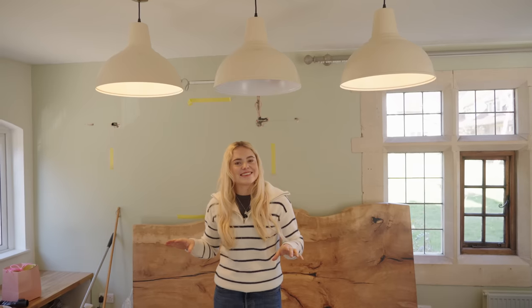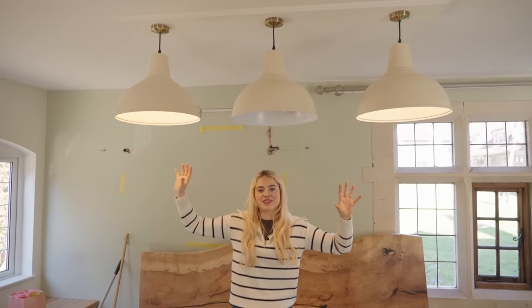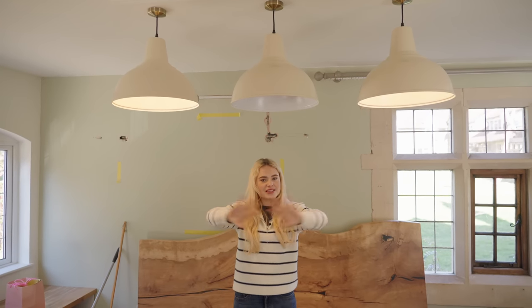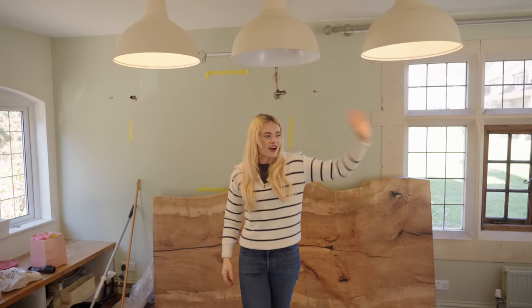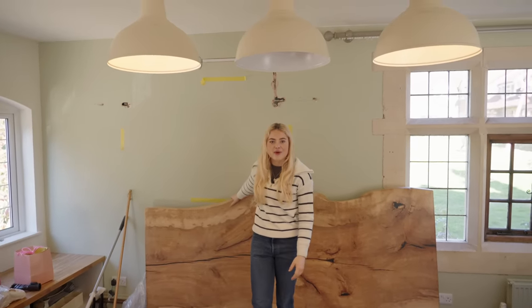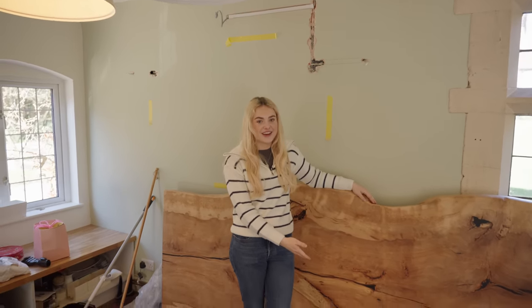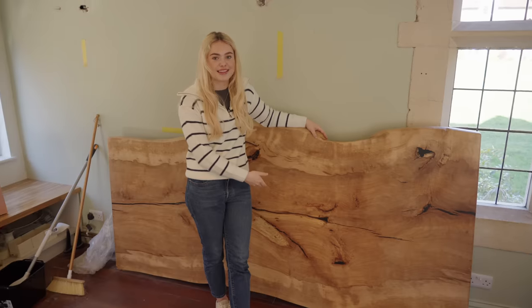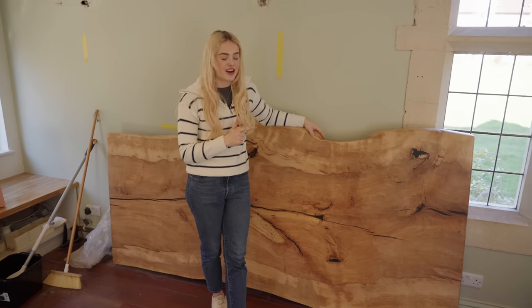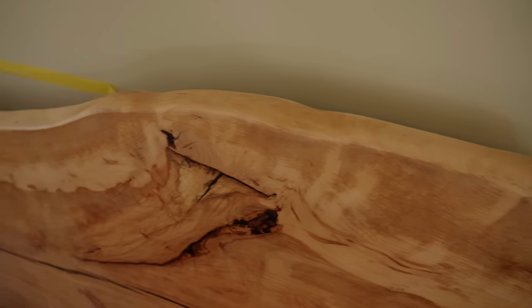Something else new is that we have these industrial style lamps above the dining table. Because everything's very open plan — the kitchen is over there, the living room over there — I wanted these lights to make this area feel like its own room or section. Behind me is my beautiful dining table, which is one of a kind. I went to my local wood yard and picked out a big bit of beech wood.